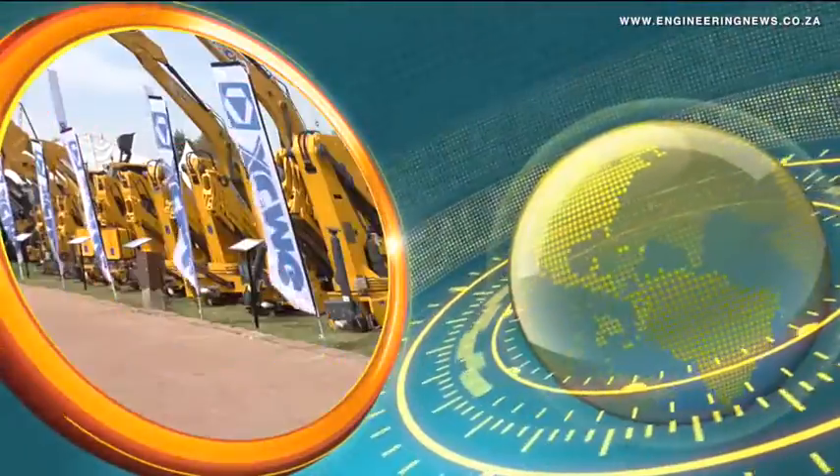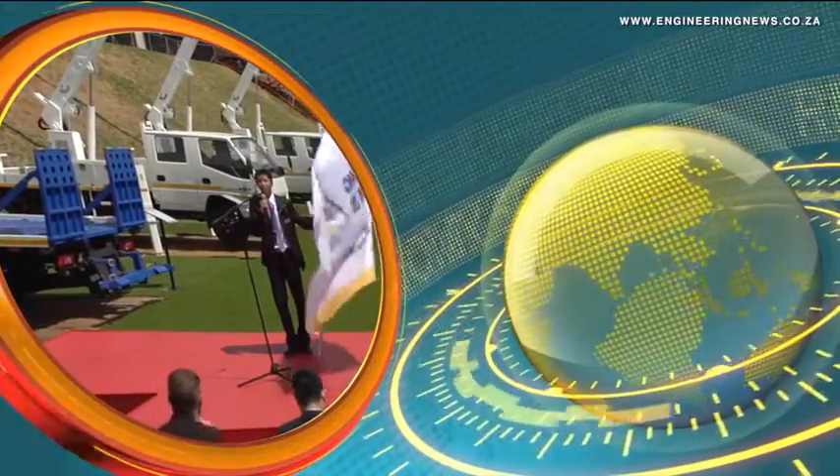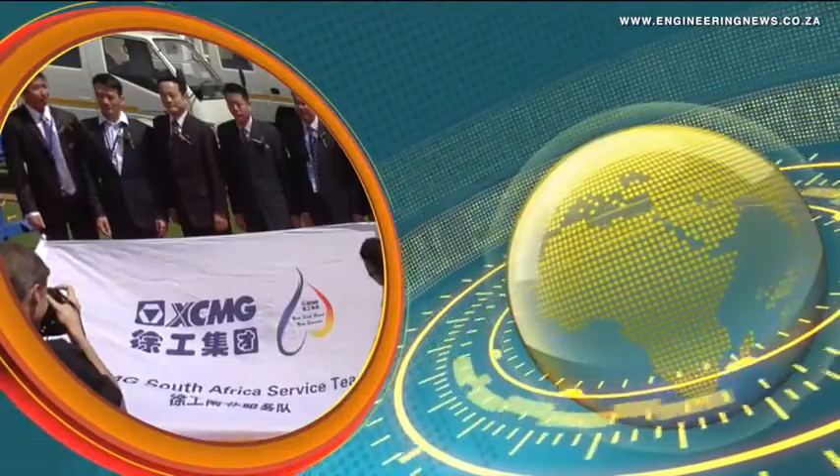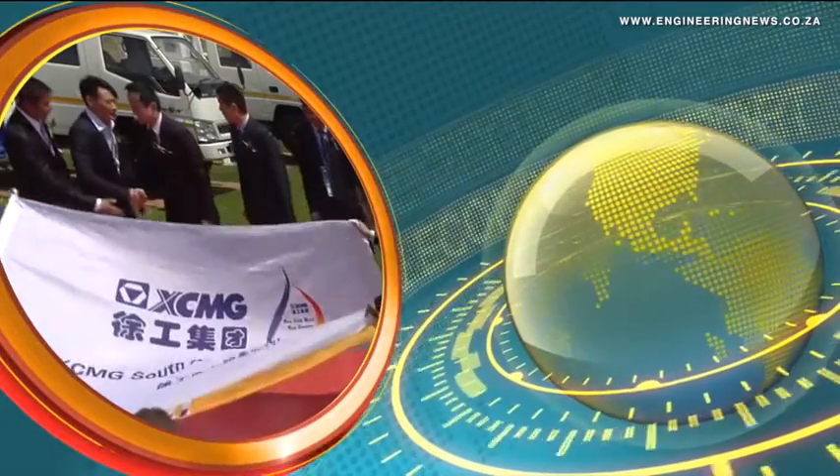Chinese multinational heavy machinery manufacturing company XCMG held its opening ceremony at Bauma Khan Expo Africa 2015 after officially launching into the South African market in August 2014.